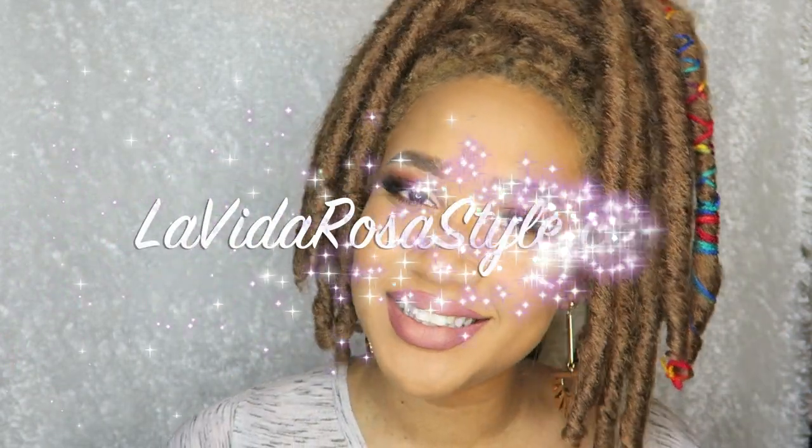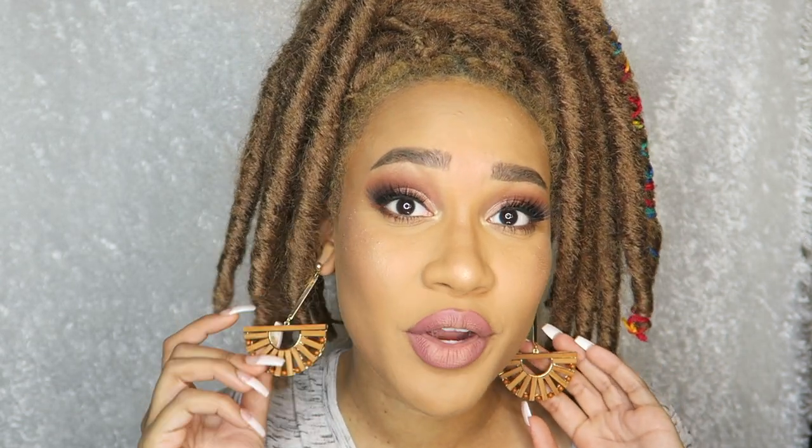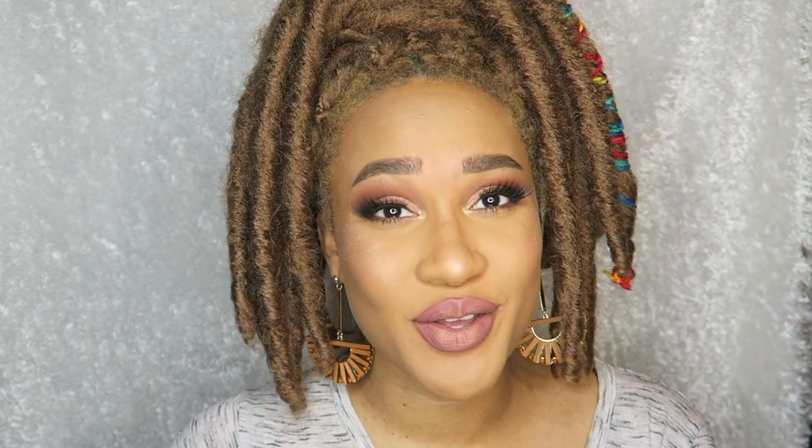Before we begin, I'd like everyone to check out my website, La Vida Rosa Style, where you can find cute accessories like the earrings I'm wearing right now. Make sure you check out the link down below, and while you're there, don't forget to like, comment, and subscribe. Without further ado, let's get into this video.